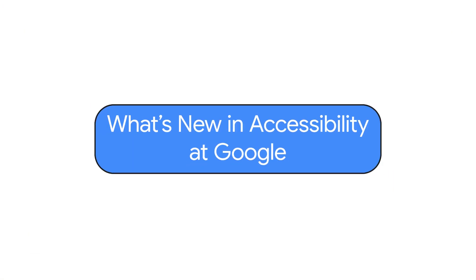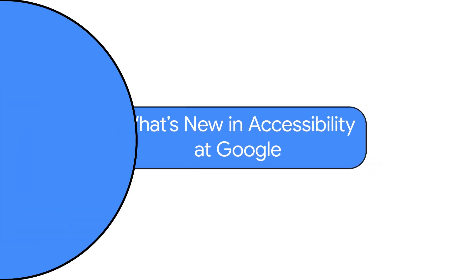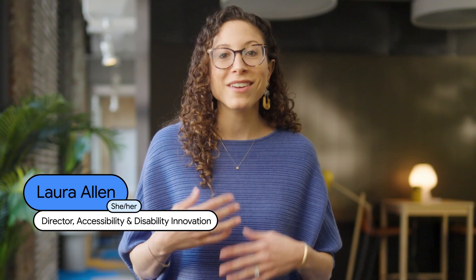Hi, everyone. It's Laura Allen again, back with another episode of What's New in Google Accessibility. We've got a lot of ground to cover, so let's get into it.